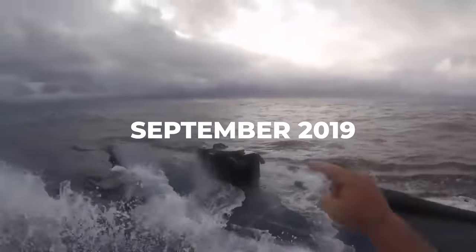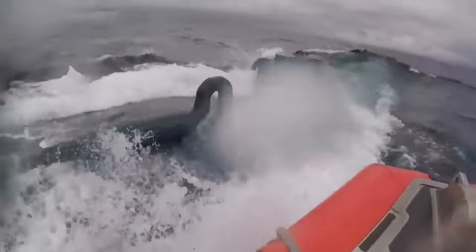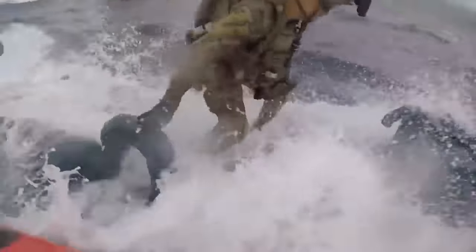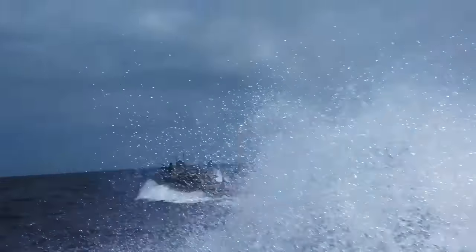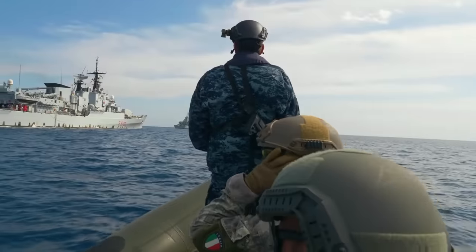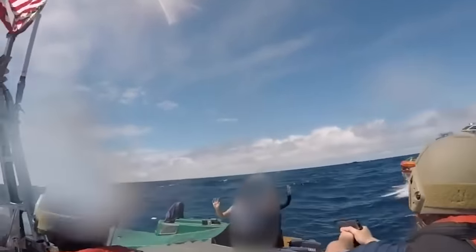The event of September 2019 involving a submarine transporting illicit substances vividly underscored the critical importance of the U.S. Coast Guard. In a remarkable display of their capabilities, the U.S. Coast Guard intercepted and apprehended a submarine carrying a staggering 12,000 pounds of illicit drugs. This operation was a collaborative effort between the U.S. Coast Guard, U.S. Navy, and international partners. The interception took place in the eastern Pacific Ocean, a known hotbed for drug trafficking activities.